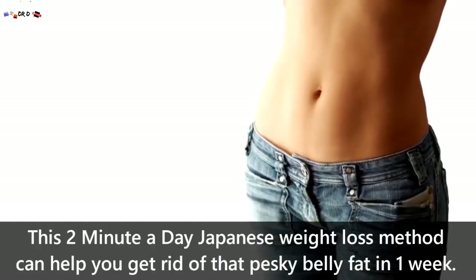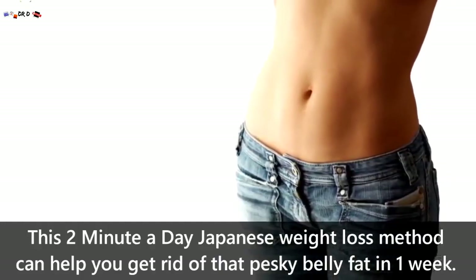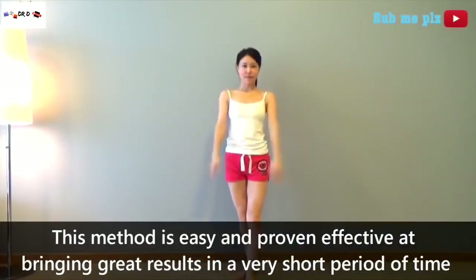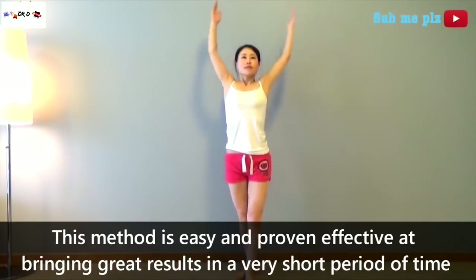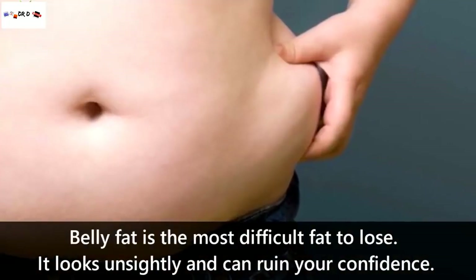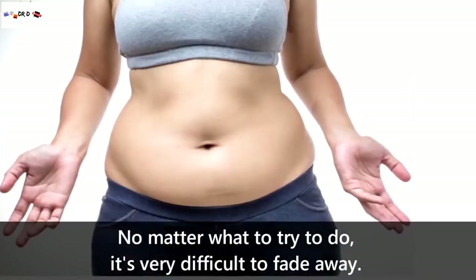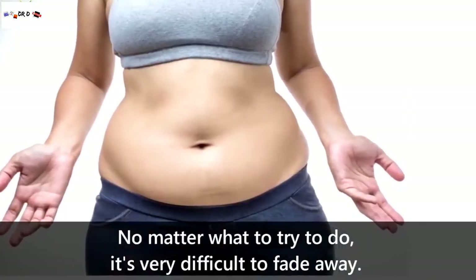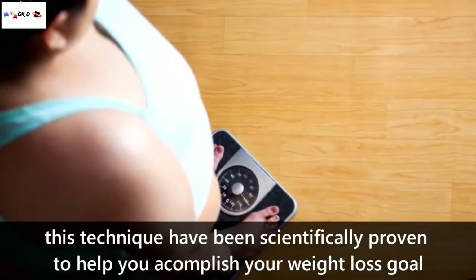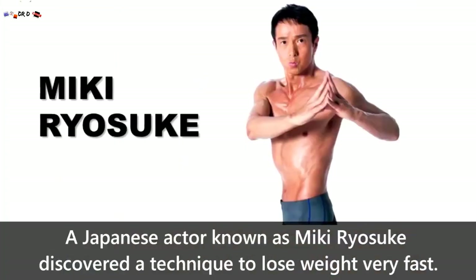This 2 minute a day Japanese weight loss method can help you get rid of that pesky belly fat in just one week. This method is easy and has been proven effective at bringing great results in a very short period of time. Belly fat is the most difficult fat to lose — it looks unsightly and can ruin your confidence. No matter what you try, it's very difficult to get it to fade away. No need to feel helpless though, as this technique has been scientifically proven to help you accomplish your weight loss goal.